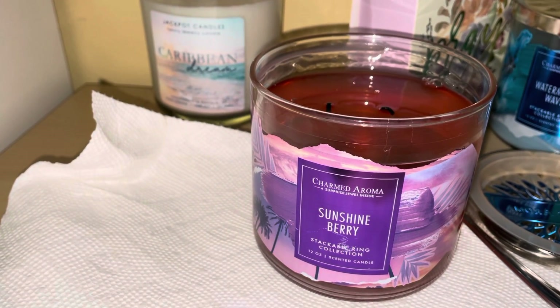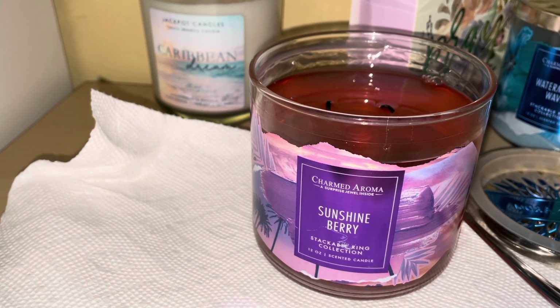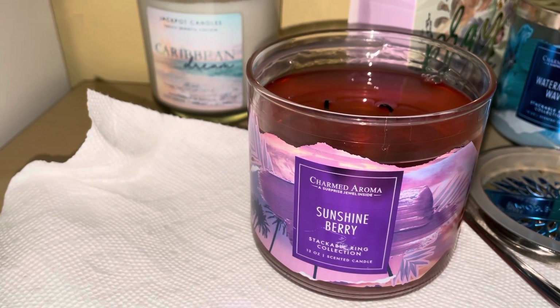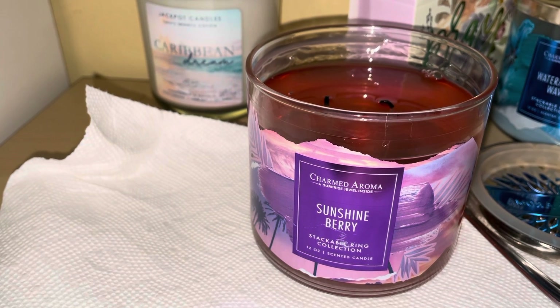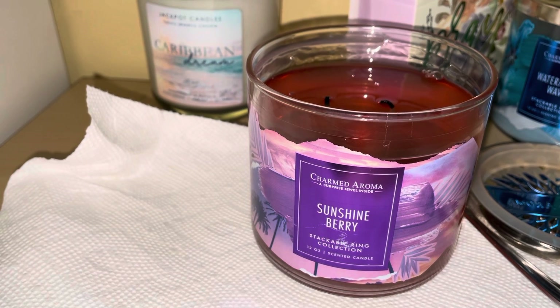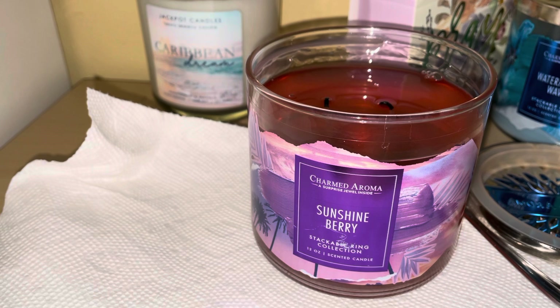Hello, I'm doing a review from Charm Aroma and this one's called Sunshine Berry. This is a stackable rain collection 12-ounce scented candle. It is a beautiful candle — it smells amazing.